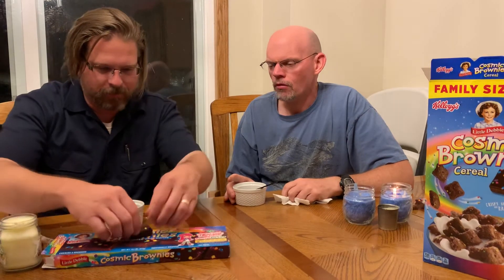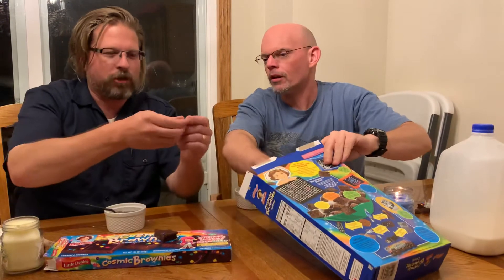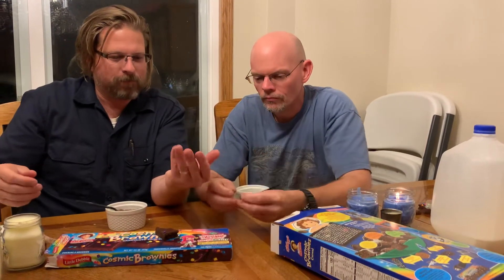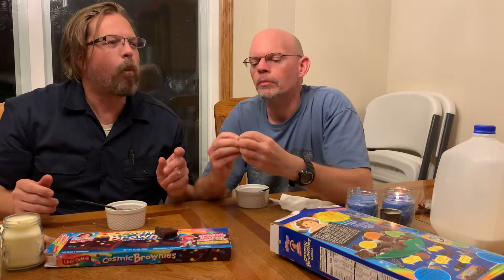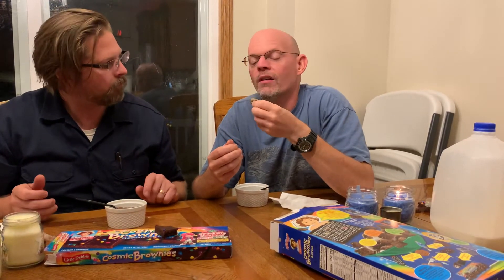What about the rainbow chips? The rainbow chips — I could not really dissect them. Those are alright I mean, but it'd be better if they were Nerds. The rainbow chips are like Sixlets — those little tiny chocolate pellets, like little Sixlets, not to be confused with Chicklets.